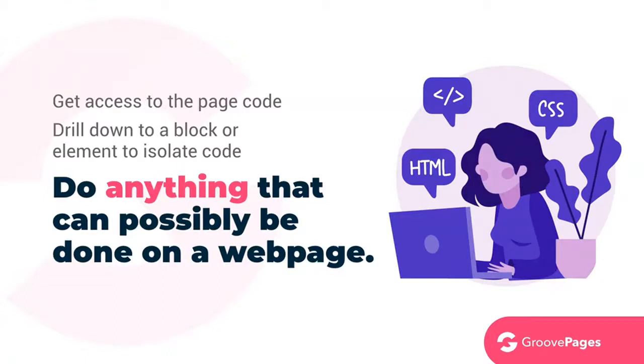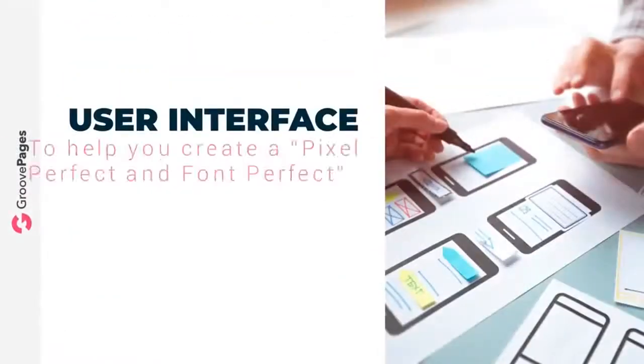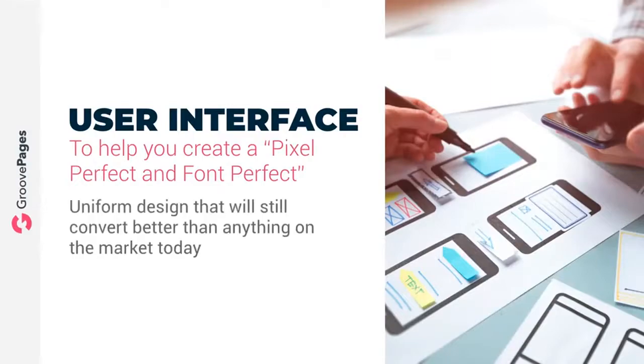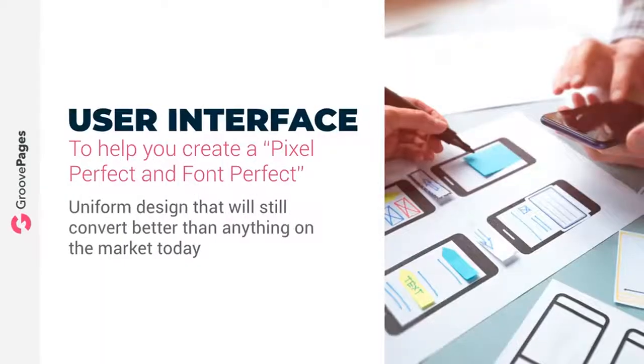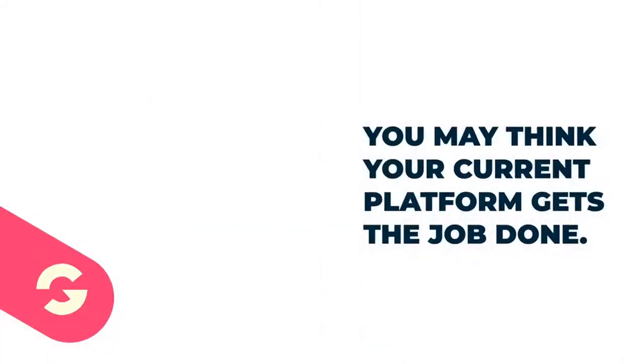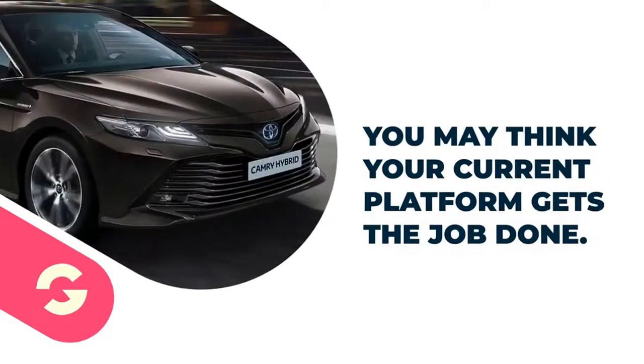There's a lot more that makes GroovePages special, but that's too long for this video — please check the page below for more details. Our main focus is on the user interface to help you create a pixel-perfect, font-perfect final product with perfect web standards and uniform design that converts better than anything on the market today. Our goal is to make it nearly impossible to create ugly Frankenstein design sites.